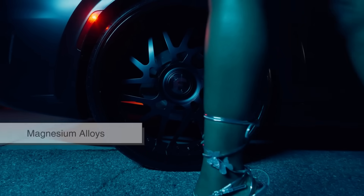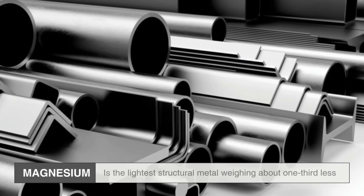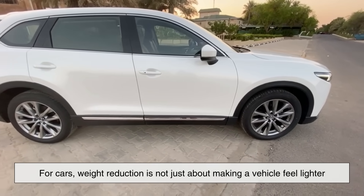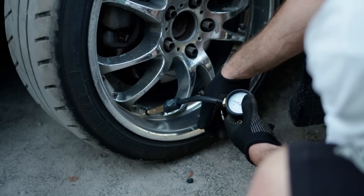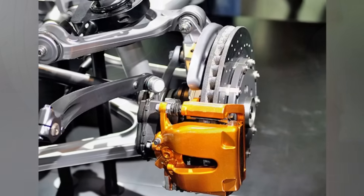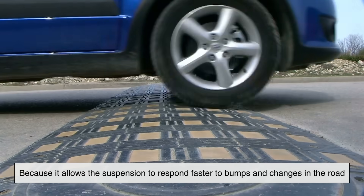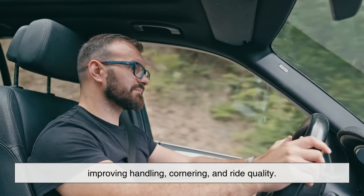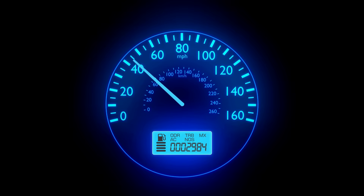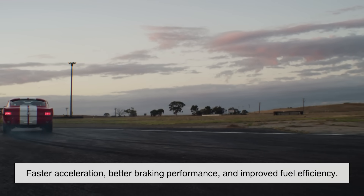The first and most obvious reason magnesium alloys are used for wheel rims is weight. Magnesium is the lightest structural metal, weighing about one-third less than aluminum and almost four times lighter than steel. For cars, weight reduction is not just about making a vehicle feel lighter — it has a direct impact on performance. Wheels are part of what engineers call unsprung mass, meaning the portion of the car that isn't supported by the suspension. Reducing unsprung mass is crucial because it allows the suspension to respond faster to bumps and changes in the road, improving handling, cornering, and ride quality. Lighter wheels also reduce rotational inertia, which means the engine doesn't have to work as hard to accelerate them. The result? Faster acceleration, better braking performance, and improved fuel efficiency.